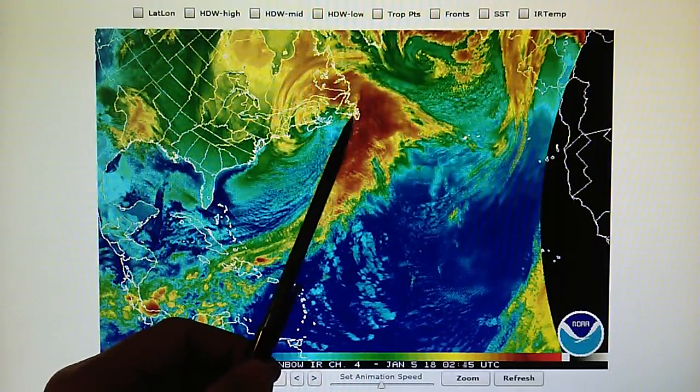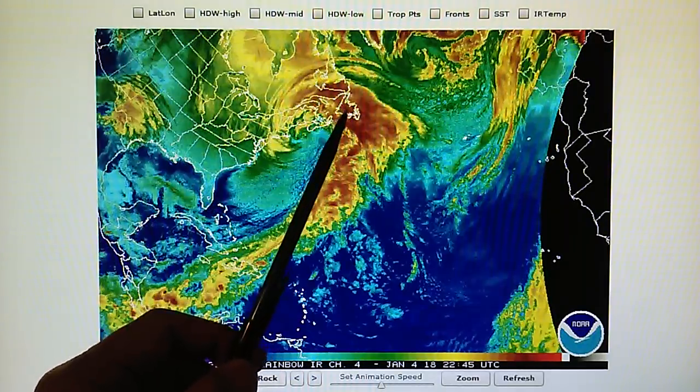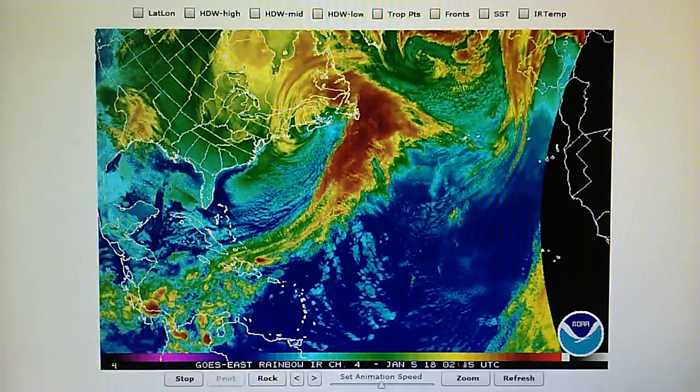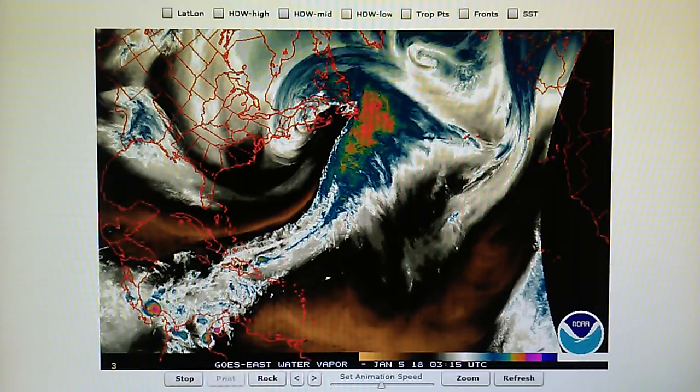So how in the world would a warm front — an occluded front — show up in the middle of a low-pressure system like this, other than a transmitter-manipulated scenario?